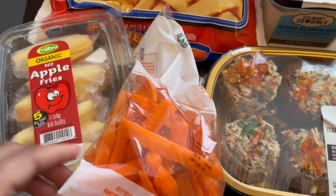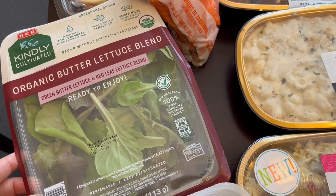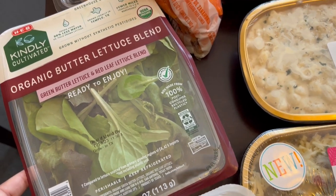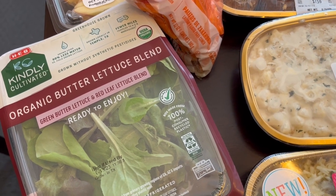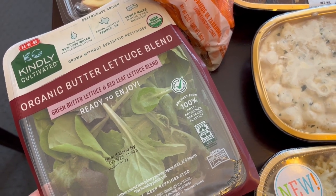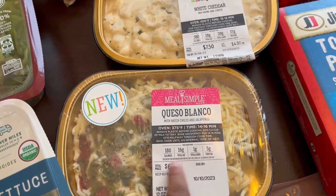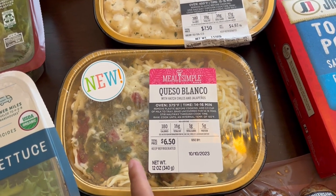My toddler asked me for apples and carrots, so that's what he got — these are individually wrapped packages of apple fries and some carrot sticks. They had a sale on this particular brand of lettuce, so these four-ounce packages of organic lettuce were about two dollars each. I grabbed the organic butter lettuce blend and the organic green leaf lettuce.